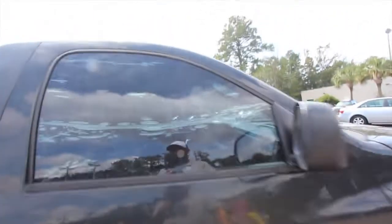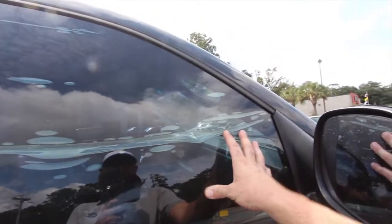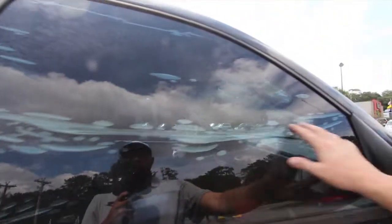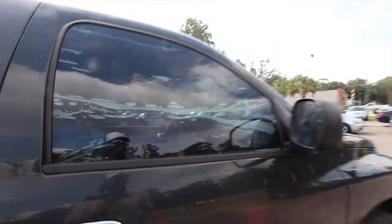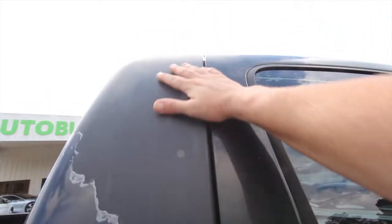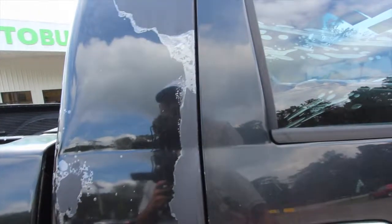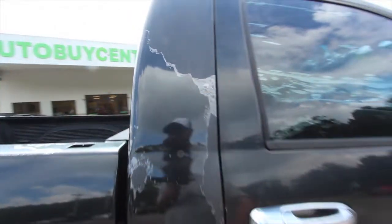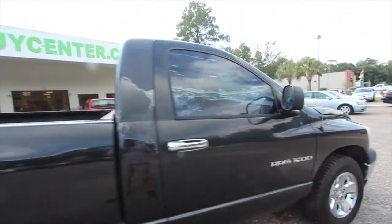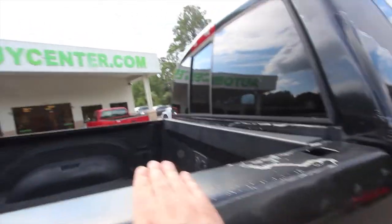The window tint on this 1500 — whoever tinted these windows obviously didn't do too great of a job and it started bubbling. I'd peel that off and go get them re-tinted, or just leave no tint on there. You do have paint on the Dodge that's starting to chip off. The clear coat all the way up here is gone and it's just making its way down — that's classic on a 10-year-old vehicle, whether you're living in the south or up north.